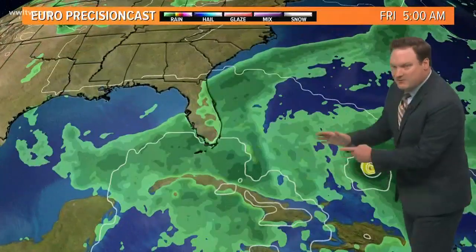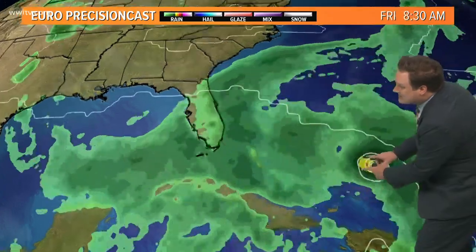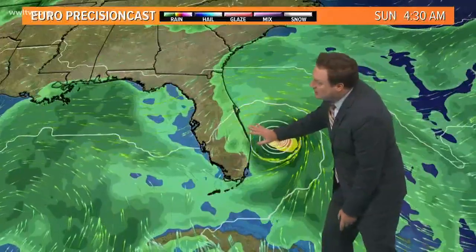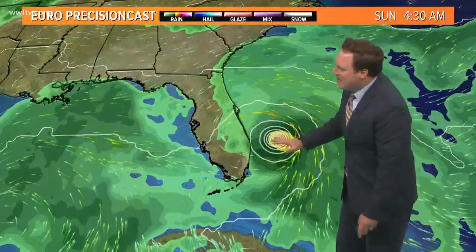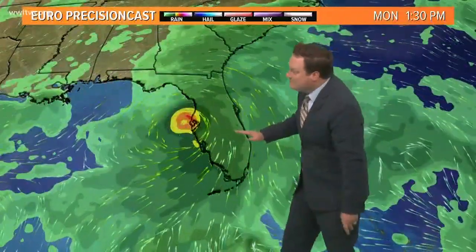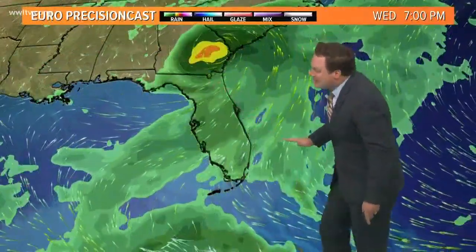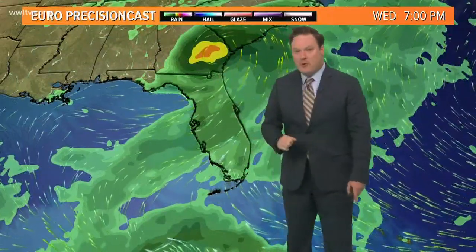The track of both the Euro and the GFS have been very, very close — intensifying as it approaches Florida, then becoming possibly a Category 3 storm as it moves on land by Sunday and into Monday. The exact day is still in question. Most of the models have been either bringing this briefly into the Gulf of Mexico and then turning northward, or the GFS has the storm scooting along the coast of Florida before moving northward.